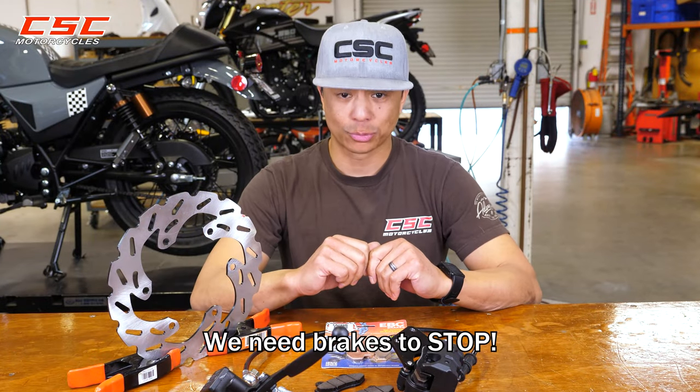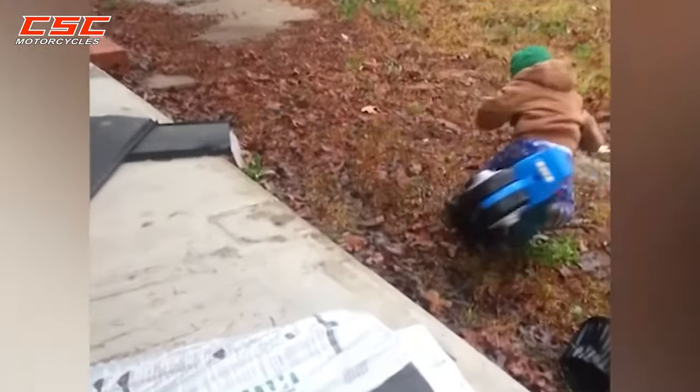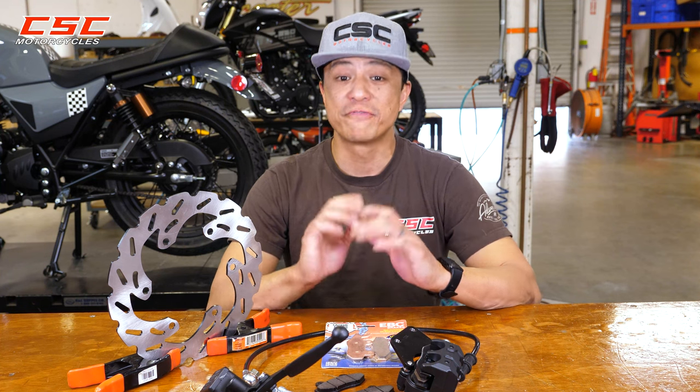We all know why we need brakes — we need to stop. The ability to stop as soon as possible can even be life-saving. So inspecting and maintaining your brakes is very important.